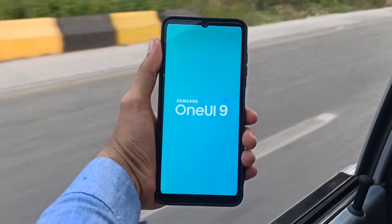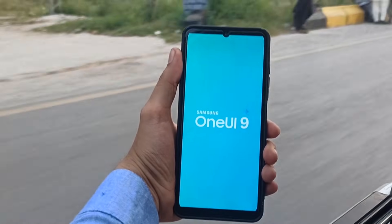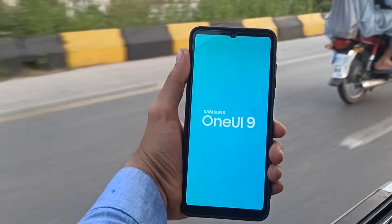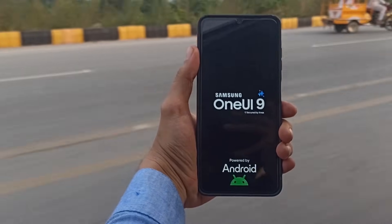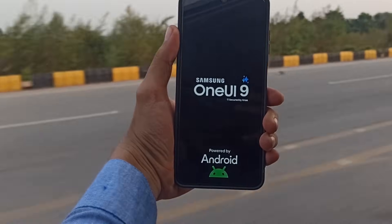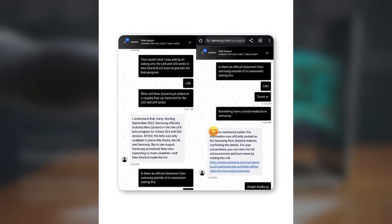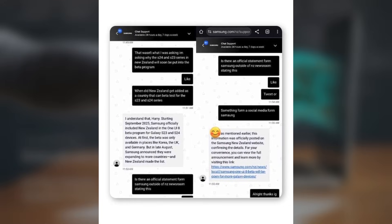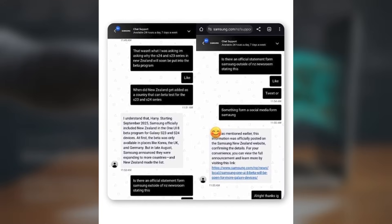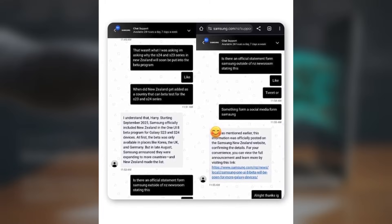Samsung support exposed — fake promises about One UI 9 beta revealed. Samsung's customer support advisors are under fire for misleading consumers and fueling false expectations about upcoming software availability. A viral post on X shows Samsung chat support falsely claiming that the One UI 8 beta had a broader release. This response indirectly suggests that next year's One UI 9 beta will also lack any real potential for a wider rollout.